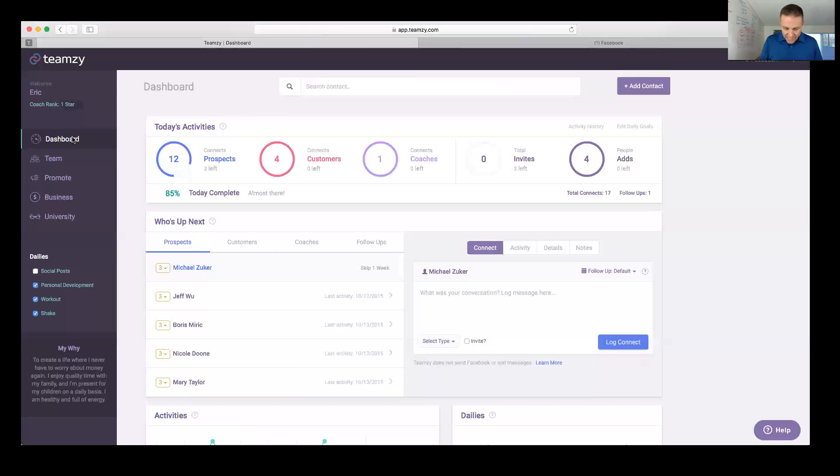Here are my goals for today — remember I wanted to connect with 15 prospects. I've already done 12, so I've got three left. Connect with four customers, talk to one coach, get some invites in, and add people to my list, which I've already done. When you come in to start, there's your why right there reminding you why you're doing it. Always start with your prospects list — prospecting is the most important thing you can do.